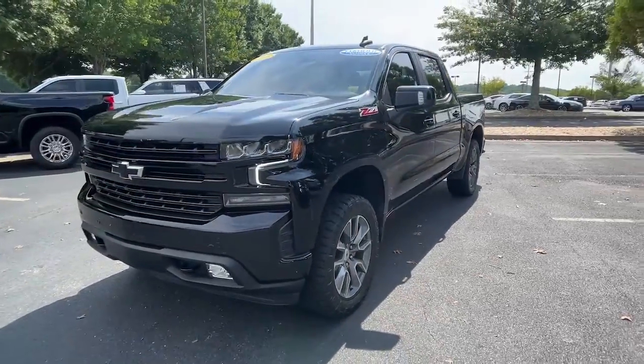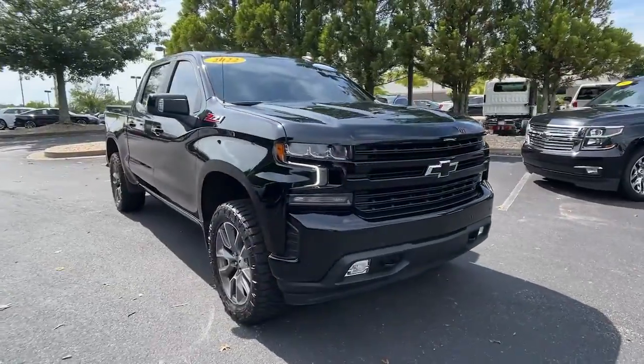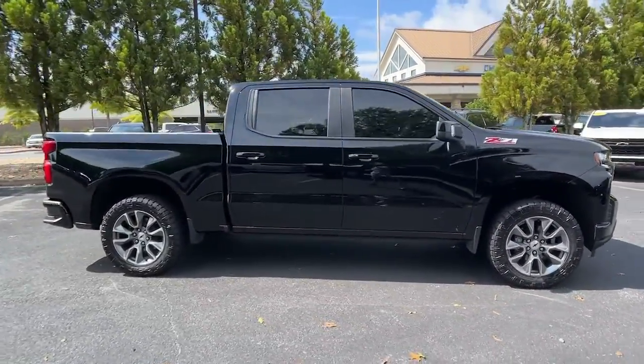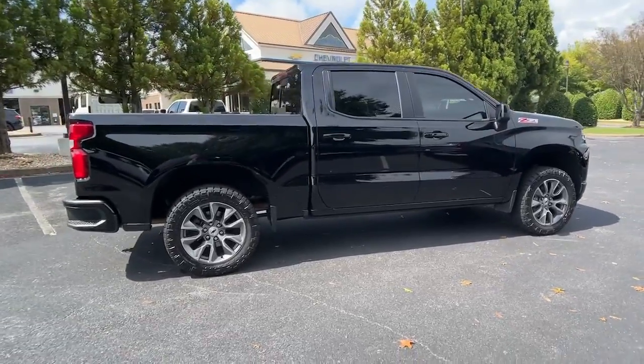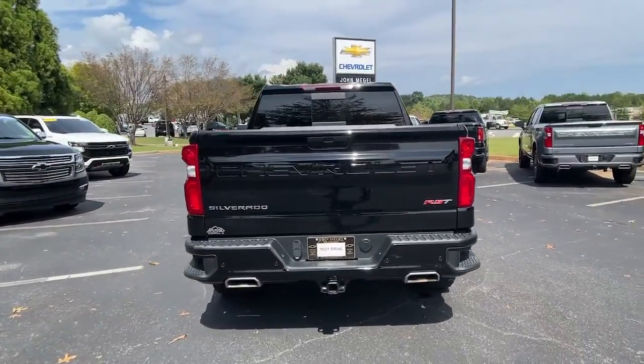Go home happy with the 2022 Chevrolet Silverado. This vehicle is an outstanding buy with fewer than 40,000 miles on the odometer. Aim higher than ever in the all-new Silverado pickup, the truck that digs deep to give you more of what you want and need.